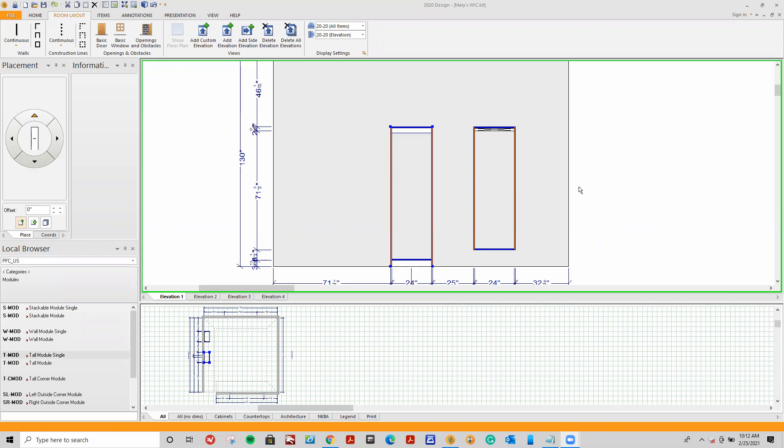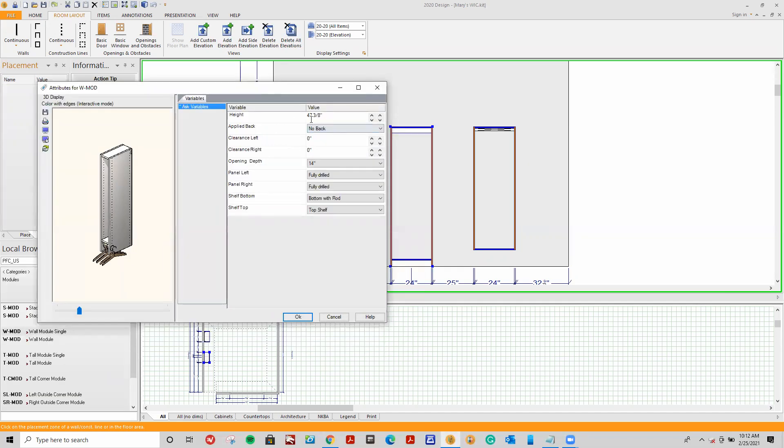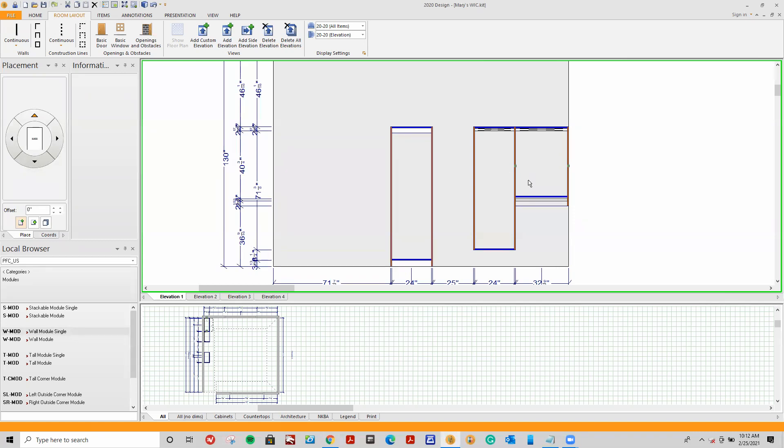You can use either a wall module single or tall module single to fill the gap. I'll use wall module single first — drag it into the area I'd like, go to my farthest left, and let go of my mouse. A new window appears. I'll keep the standard 47 and 3/8, then subtract the panel on the left so I can share it with the existing panel. Click OK, and I now have a module that fills in the gap.